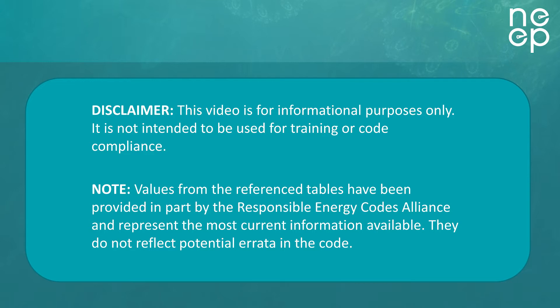This video is intended for informational purposes only and is meant to serve as an overview. It does not intend to facilitate code compliance and shouldn't be used for trainings. For more information on training for the 2021 IECC and deeper analyses of the code, be sure to visit the International Codes Council website or go to the U.S. Department of Energy's BECP website.